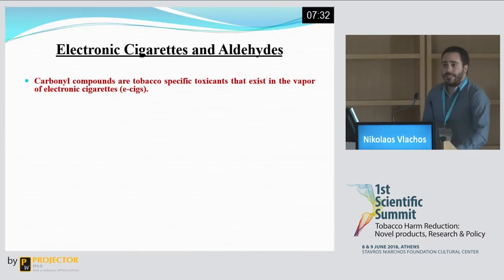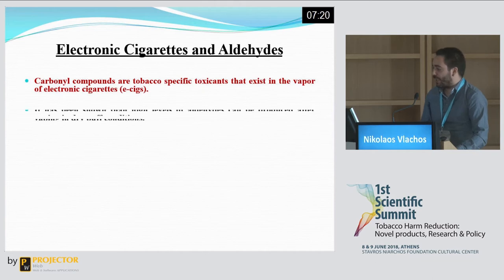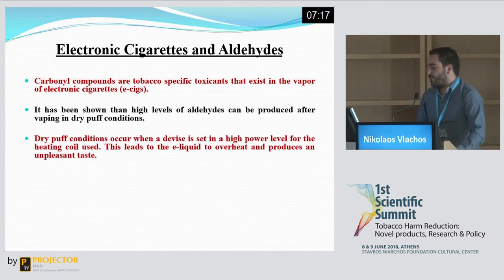Carbonyl compounds have been detected in the vapour of e-cigarettes. This attracted the scientific community's attention as there was a need to estimate the risks involved in the use of these devices. The first results were comforting, since it was found that high carbonyl emissions were only observed using high power settings in newer generation devices. These so-called dry puff conditions produced an unpleasant taste, making it easier for the user to avoid.